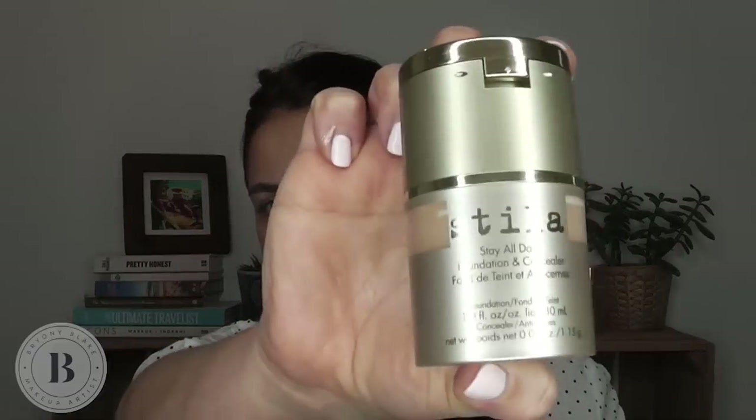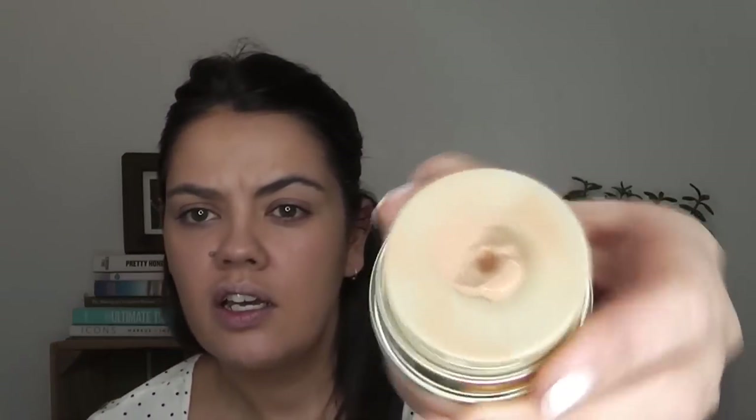Next up I'm gonna use a little bit of foundation. I've only just been introduced to this weirdly enough because I'm a massive fan of Stiller — this is the Stay All Day Stiller foundation. I really like it. You pop it and it squishes up, and there's also a concealer at the top on the lid which is great. The concealer is better for blemishes rather than under the eyes. Using the same foundation brush, I'm just gonna buff that into my skin — I've hardly used any.